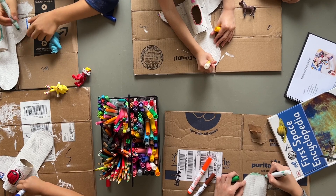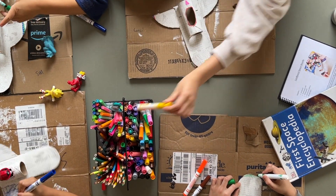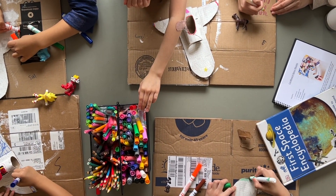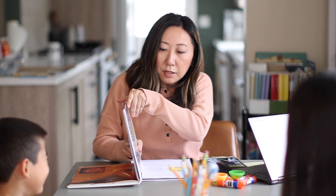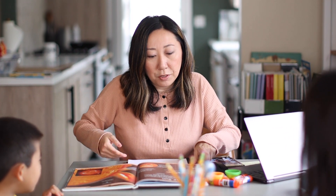So last week we did the moon. We're going to keep doing the moon because we did not get to finish everything last time. We ate marshmallows last week and there was another snacky craft, but it was sweet, so I want to spread out the sweets — we get to do that one today. This is my first space encyclopedia, so we're going to read about the sun first.